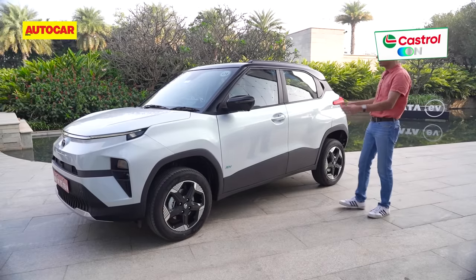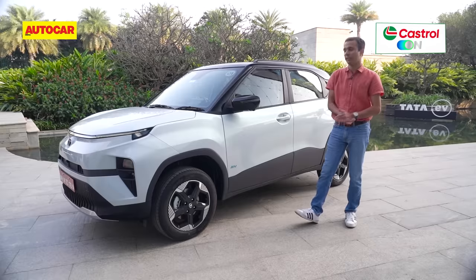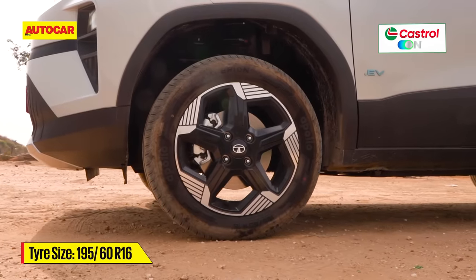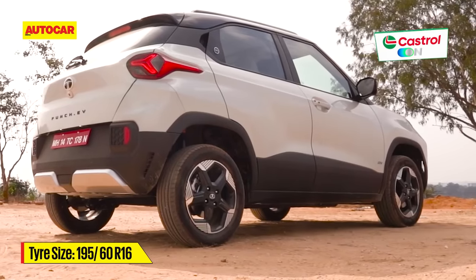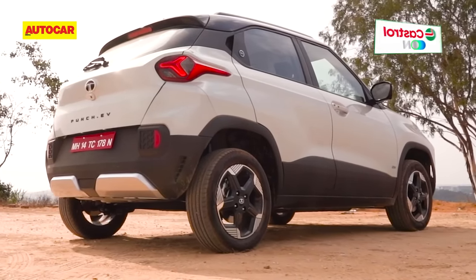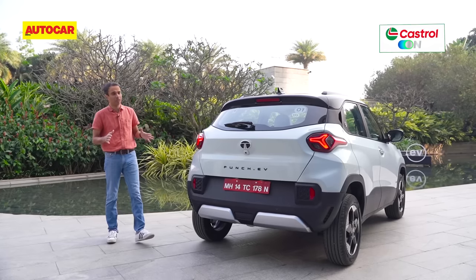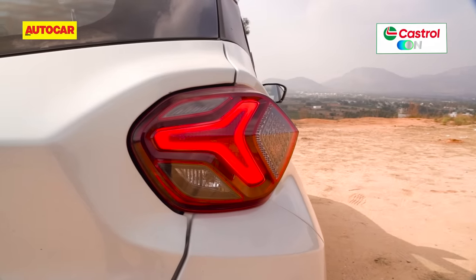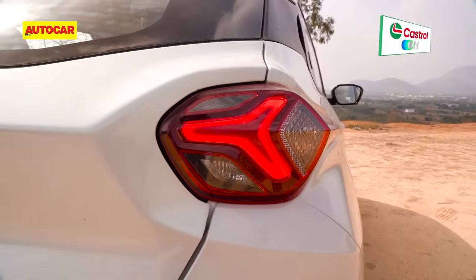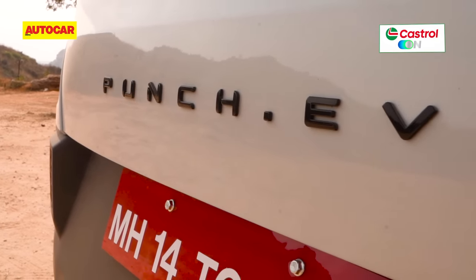At the side, things are pretty much the same as the petrol version, but you have the DOT EV badging to differentiate it. Tire sizes are 16 inches on the 122 horsepower as well as the 82 horsepower Empowered trim, while the rest of the range gets 15 inches. At the rear, it's pretty similar to the petrol version with cool arrow-like triangular tail lights, and Punch.EV is proudly lettered across the tailgate.